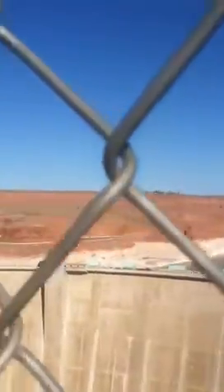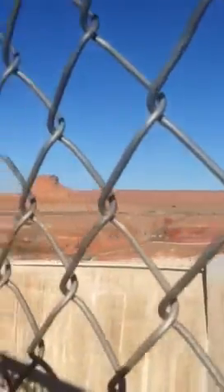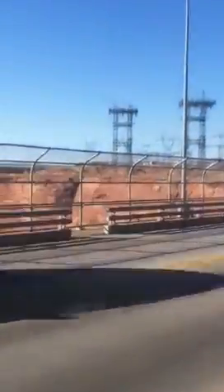As you can see, the fences in front of me are high enough for people not to attempt to jump the bridge. They should have done this at Hoover Dam, and that new bridge over there, the Pat Tillman Bridge — they should have done the same thing.